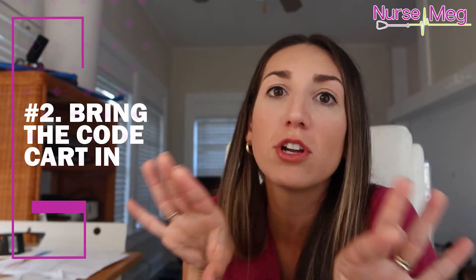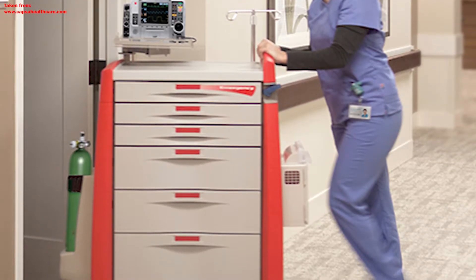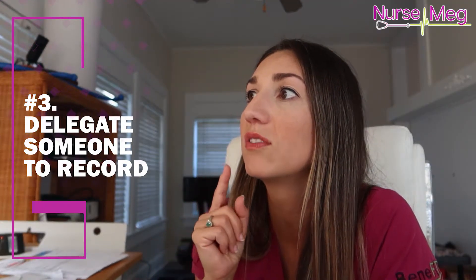Number two: bring the code cart in. Whether you're going to use it or not, bring it in the room. You don't have to open it, but bring it in to see if you need to start pushing meds, handle respiratory stuff, intubate, all of that. Next, number three: delegate someone to record. Someone takes the role of recorder and starts filling out all those forms.